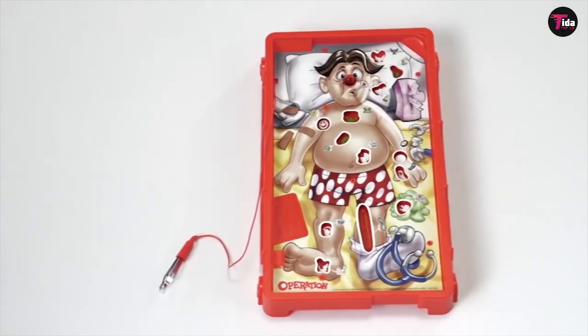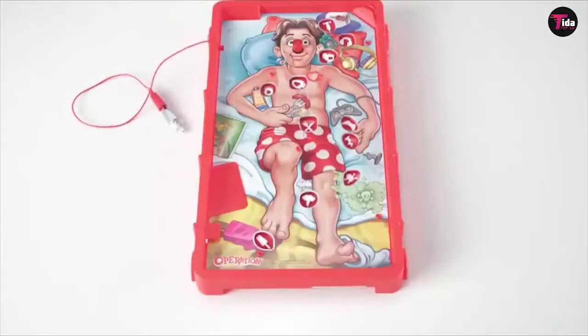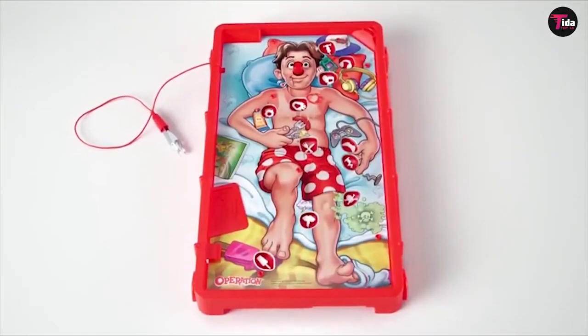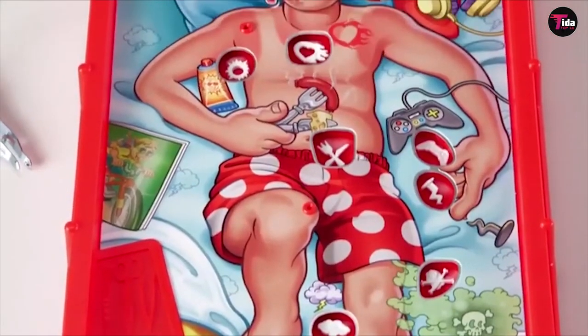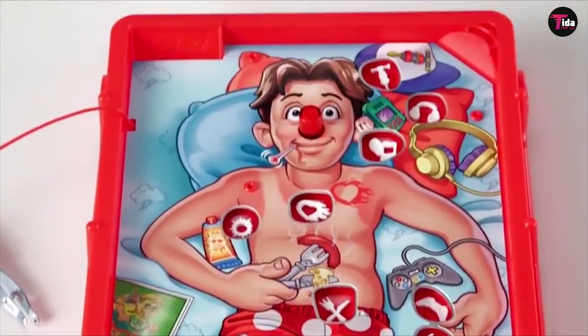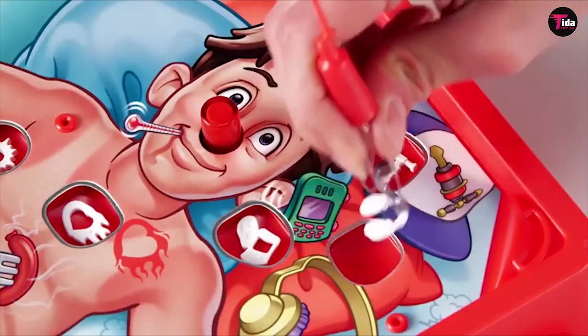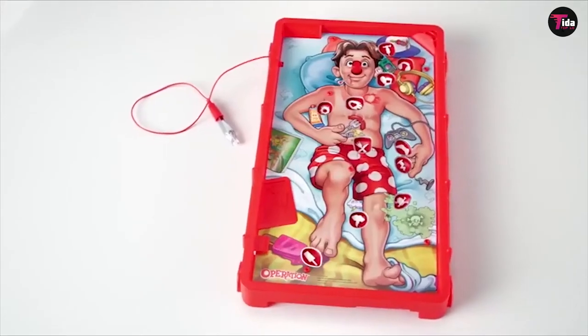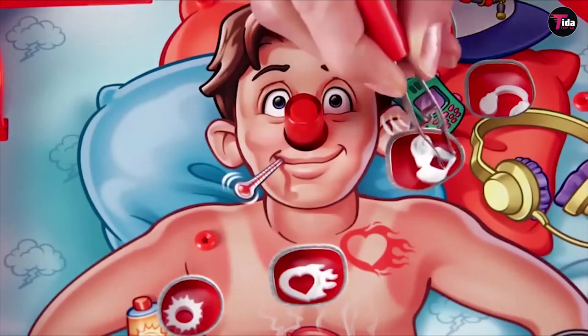The youngest player goes first, then play proceeds clockwise. On the first turn, take the top card of the deck and flip it over. This is the ailment you need to try to remove with the tweezers from the board without touching the metal sides. If you touch the metal sides, you'll get buzzed. Cavity Sam, the cartoon patient in the board game Operation, suffers from an array of anatomically questionable ailments.